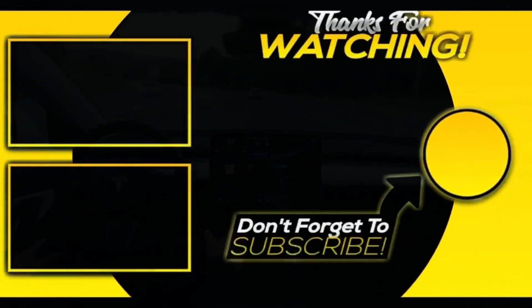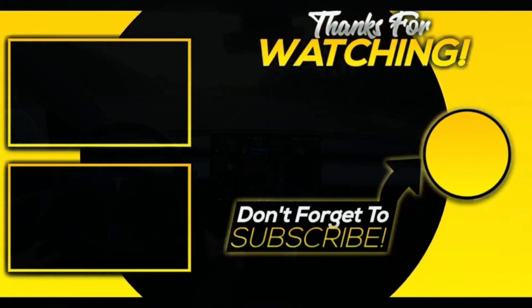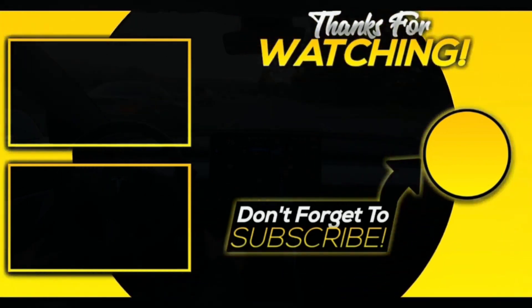So guys, that was all about today's video. Share as much as you can — that really motivates us to create more content for you. Do hit the like button, comment down your views, and share with more of your friends. Take care, see ya!